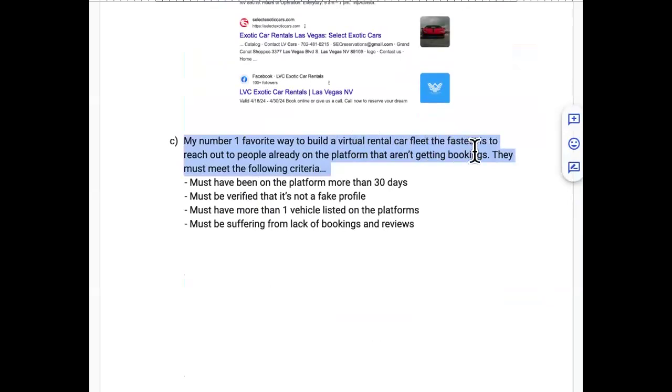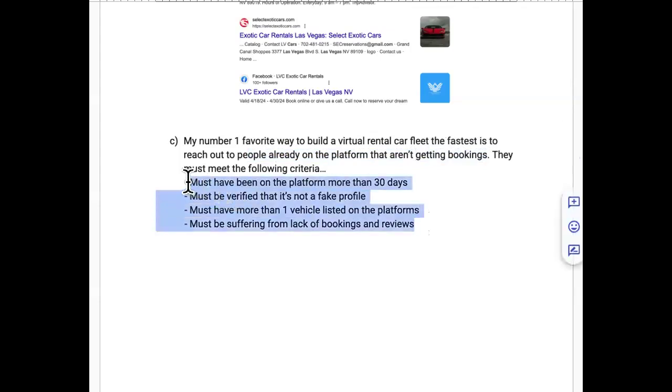The number one favorite, easiest, and fastest way to build your virtual rental car fleet: simply reach out to people already on the platform. But they must meet four specific criteria — these are a must, no exceptions.